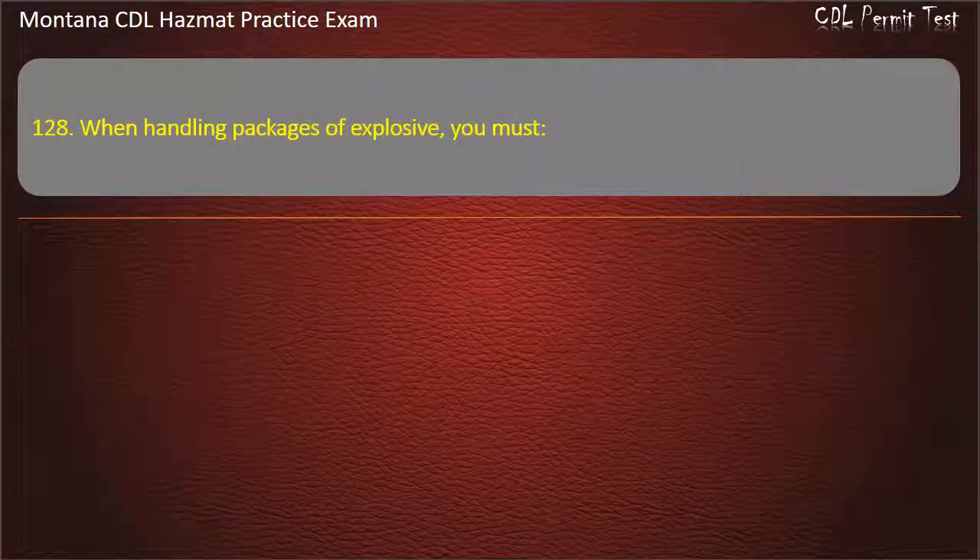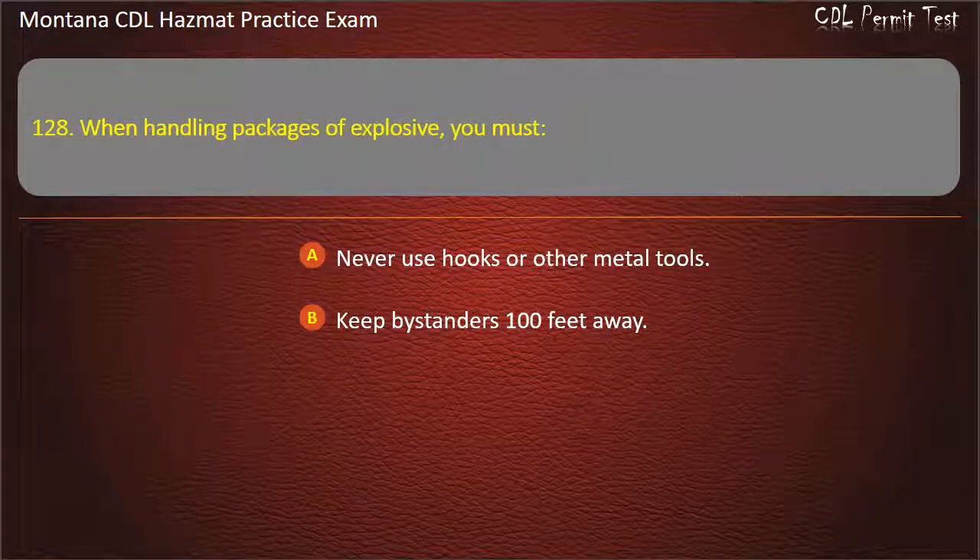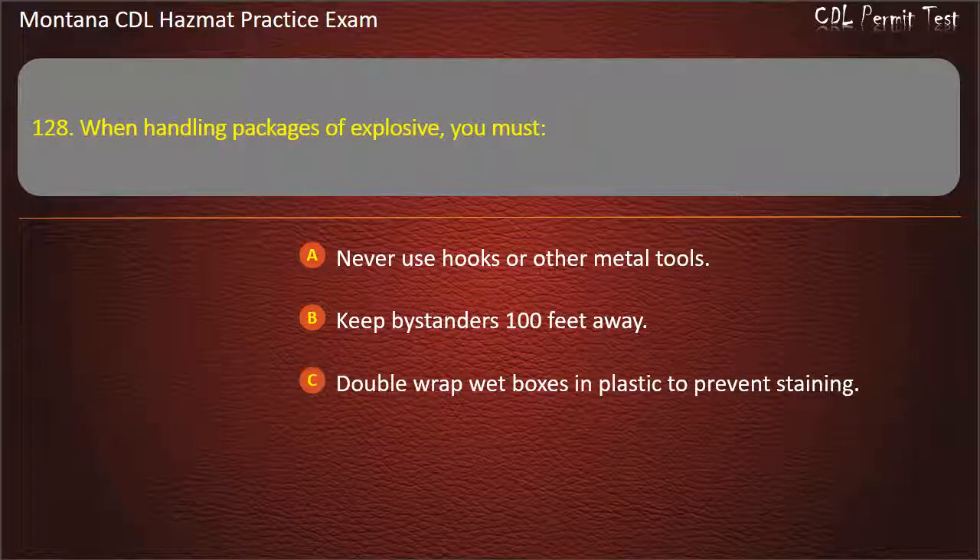Question 128. When handling packages of explosive, you must: never use hooks or other metal tools; keep bystanders 100 feet away; or double wrap wet boxes in plastic to prevent staining. Answer: Never use hooks or other metal tools.